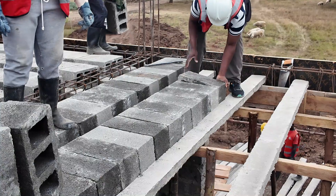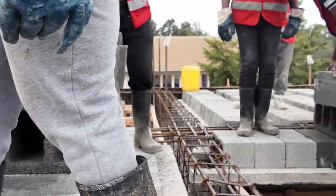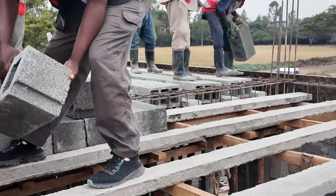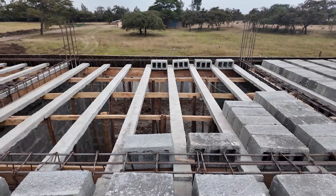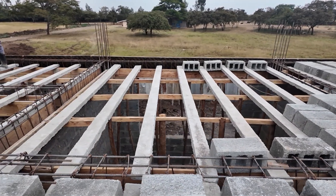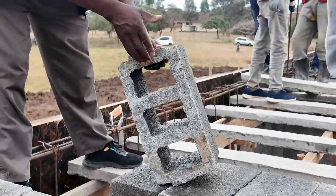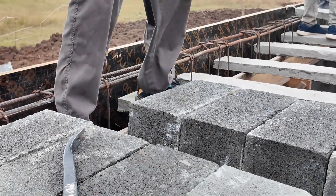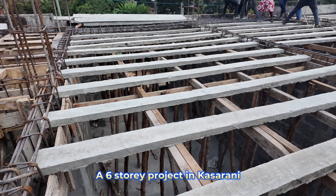How many floors can you do with the beam and block technology? You can use the blocks for as many floors as you can, because the blocks are hollow and that reduces the weight of the slab. As long as the structure is designed for six floors, you can do so — but it depends on the plans, which we need to review first to give a quote. We're currently doing a project in Kasarani going for six floors, and we're on the fourth floor right now.